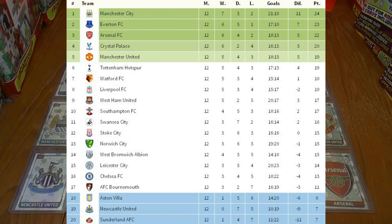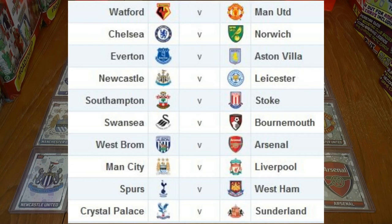Welcome to game week 13 of the Match Attacks Premier League 2015-16 season. Manchester City remain top, closely followed by Everton and Arsenal. At the bottom of the table, Villa are back in the bottom three after Bournemouth's victory in game week 12, joined by the two Northeastern clubs, Newcastle and Sunderland. Some great fixtures today, let's run through those.